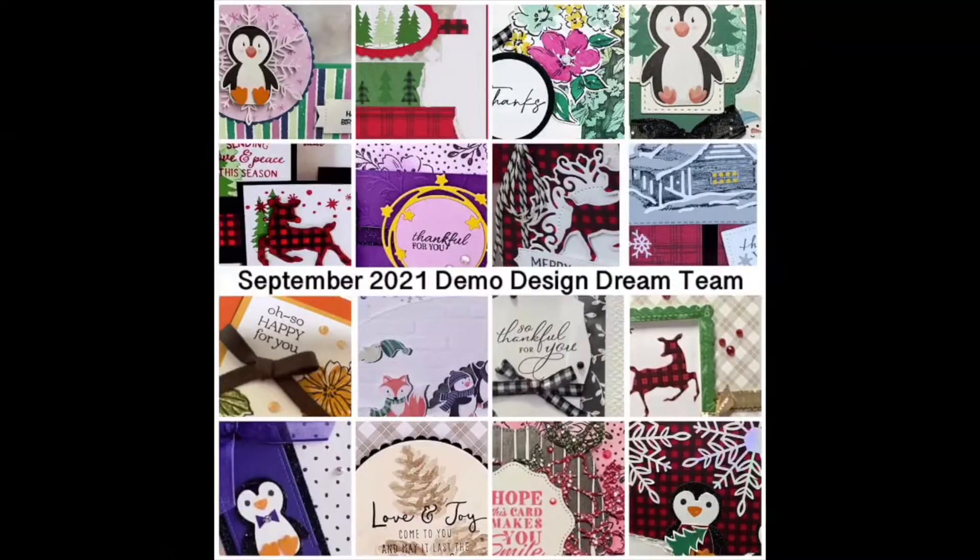When you place an order in my online store you can get our September tutorial. It has 16 projects in it and they are so cute — they feature the Sale-A-Bration catalog and the holiday catalog, so they're really fun to get your hands on.